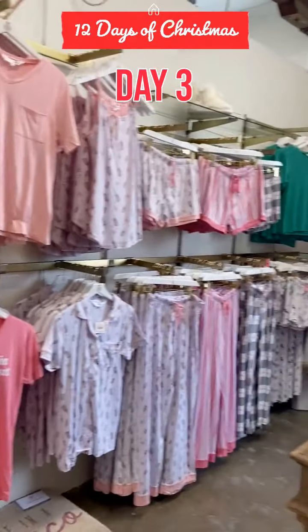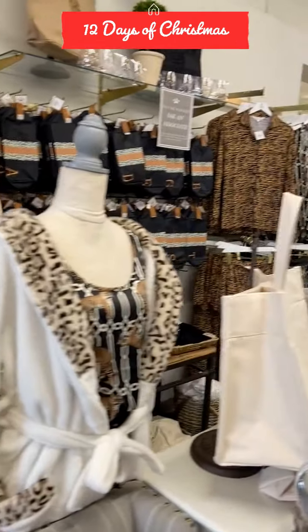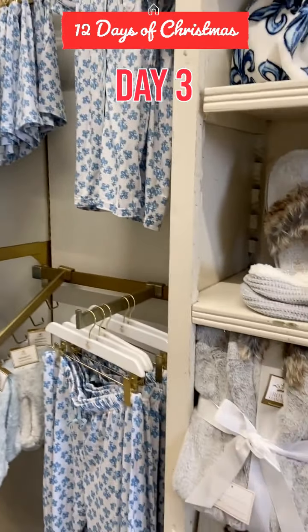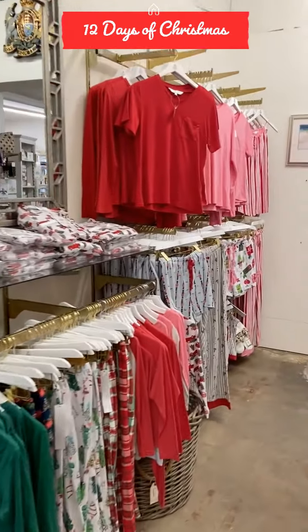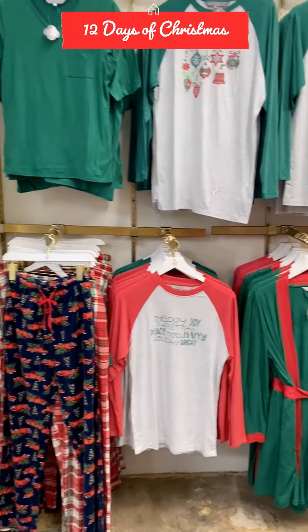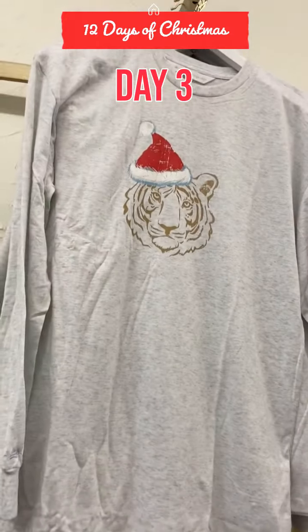One of my favorite rooms — this is the pajama room. I've gotten a lot of gifts in here. They always have something different. They have a lot of monogram bags. There's the Christmas pajamas. Some shirts over here — that's a cute tiger Santa.